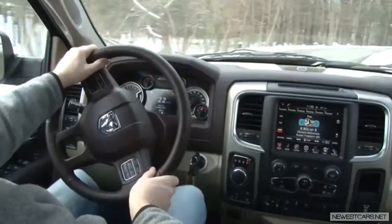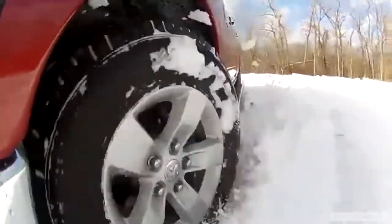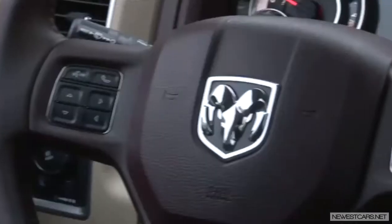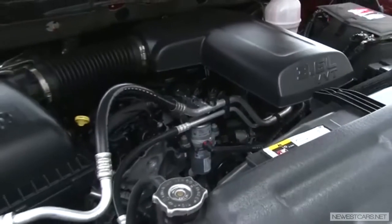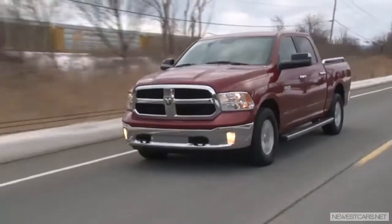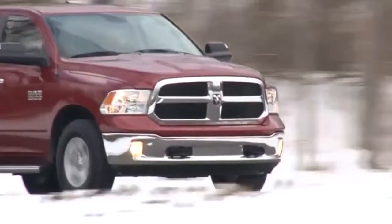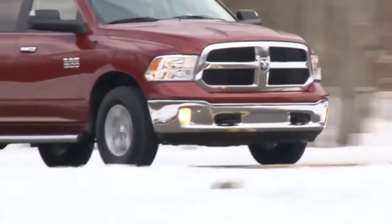Combined with their obsession to improve aerodynamics, reduce weight, and utilize any gas-saving trick possible — such as low rolling resistance tires, electric power steering, and pulse width modulation — engineers were able to extract 16 mpg city, 23 highway from this 5,148-pound truck.